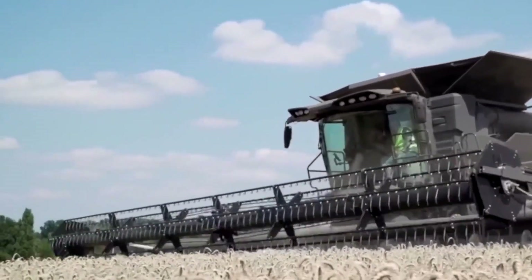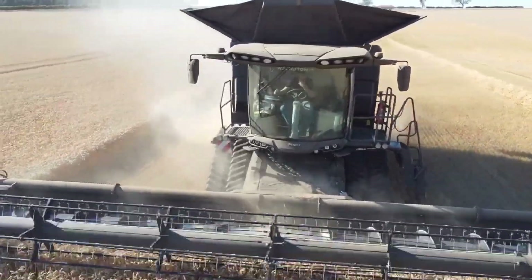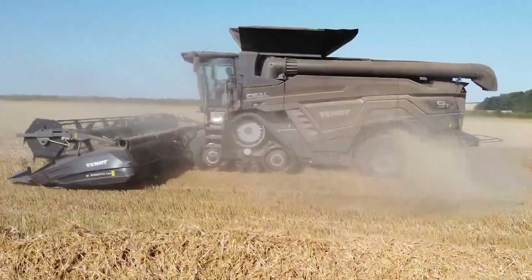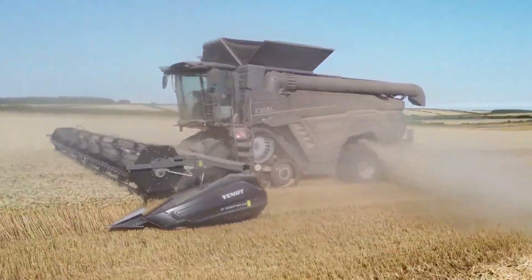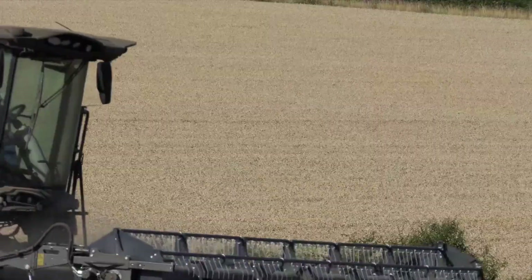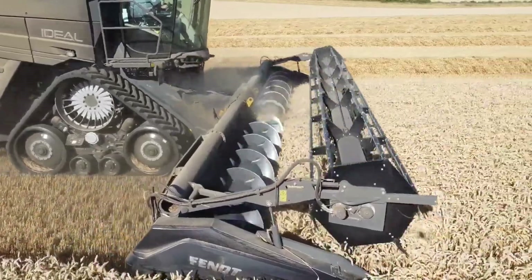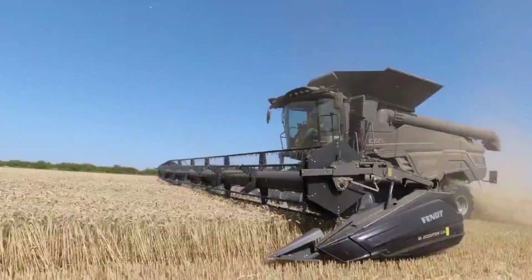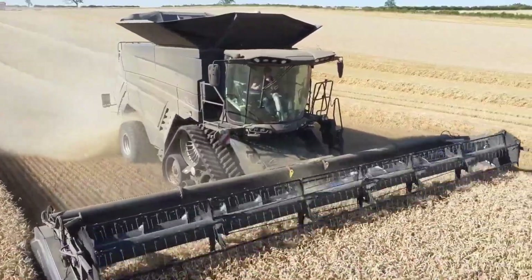The Fendt Ideal 90T is a state-of-the-art combine harvester that has become a popular choice among farmers due to its advanced technology. It is designed to handle large fields and challenging harvest conditions, making it a valuable addition to any farm operation.